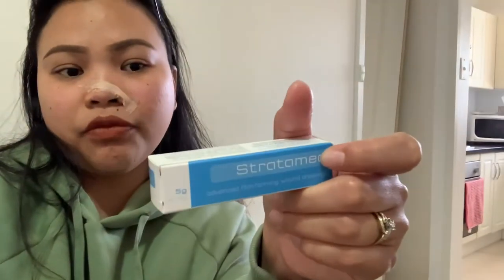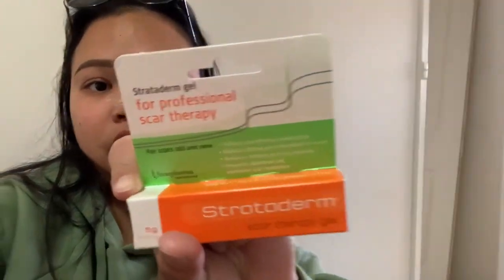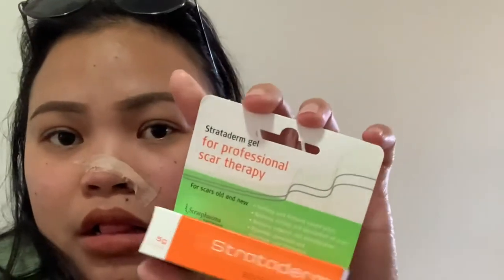Before and after showering I have to use the wound dressing. She also gave me a scar therapy gel — once all the scabs are gone I have to use the scar therapy gel. During the procedure I didn't feel any pain at all because of the anesthetic, but now that I'm home I can actually feel the pain. Yes, right now it is painful.